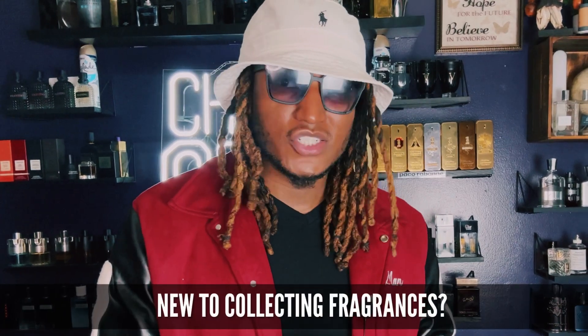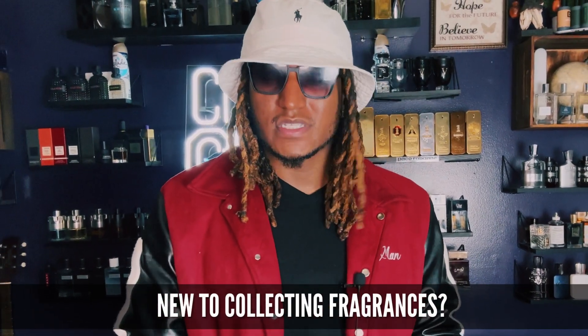This video is made for you if you are new to the fragrance game. I'm going to show y'all 25 fragrances that y'all must get just to even start your collection and smell good. Let's get into it.